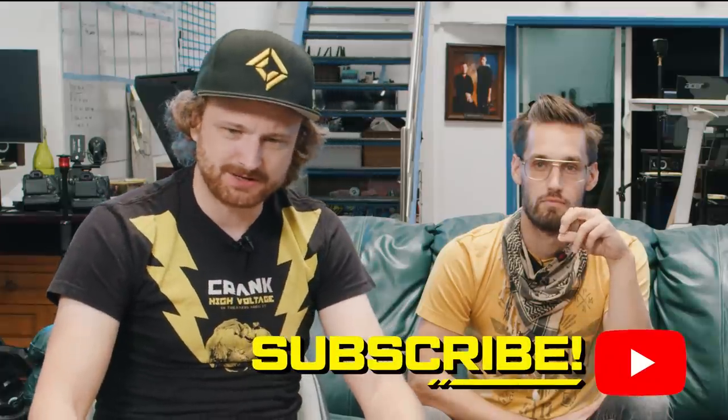If you like this show and you'd like to keep watching it, please consider subscribing. It actually helps us out — it helps the audience watch this video and it helps YouTube know that people enjoy it and recommends it to more people. So consider subscribing if you're not.